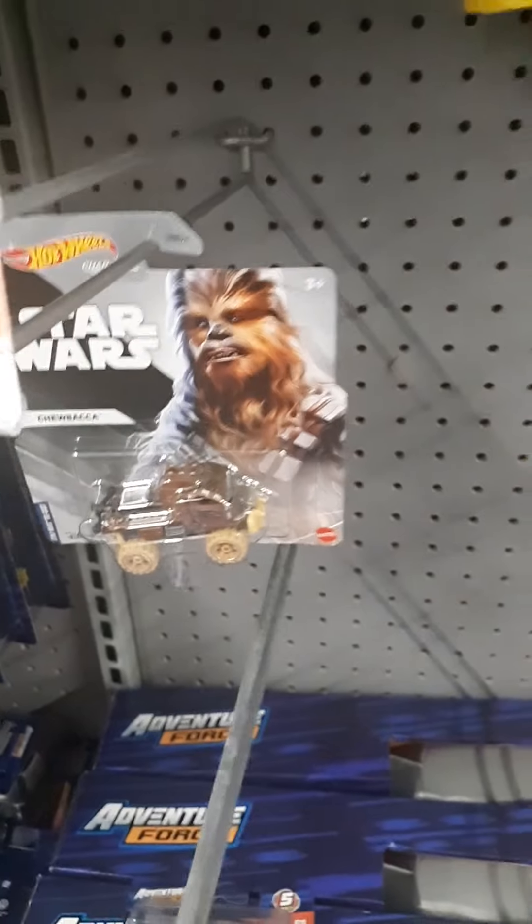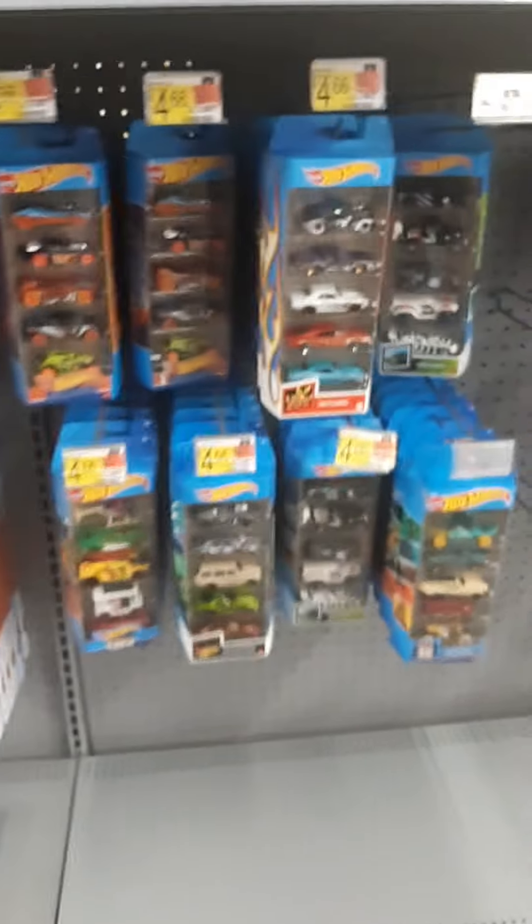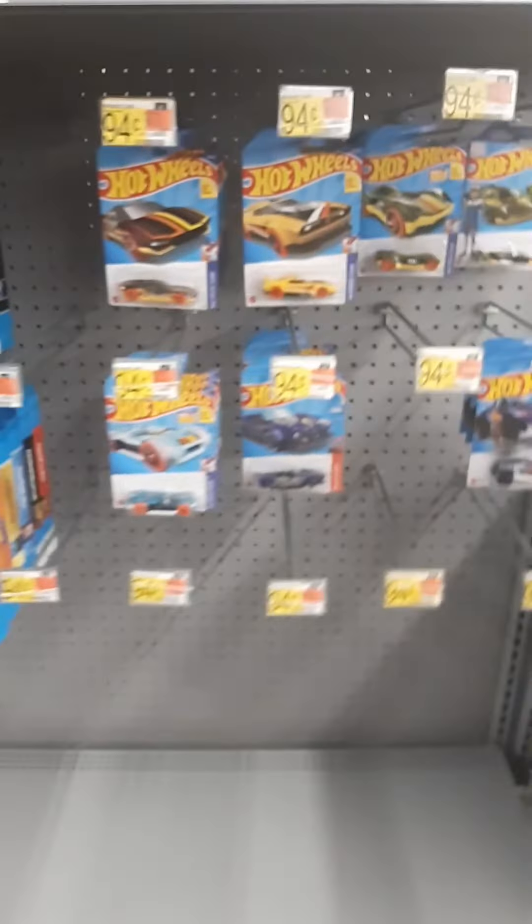Oh, look at that. That's pretty cool. Good old Matchbox. Some Hot Wheels. That's about it for the car aisle. Let's go on to the end here.